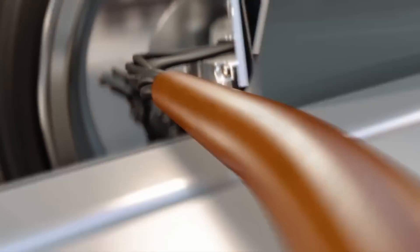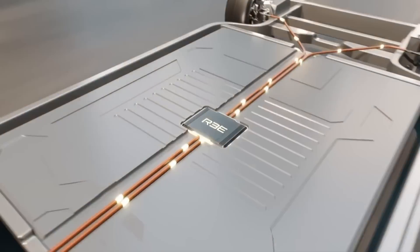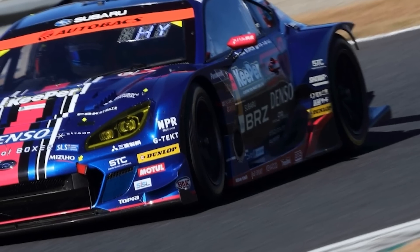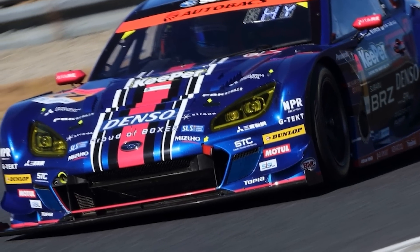Yes, you heard correctly. There are four motors, one for each wheel. A unique torque vectoring management system assists the driver during poor road conditions, adding turn stability and power regeneration.